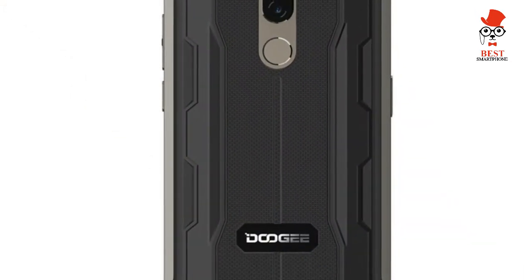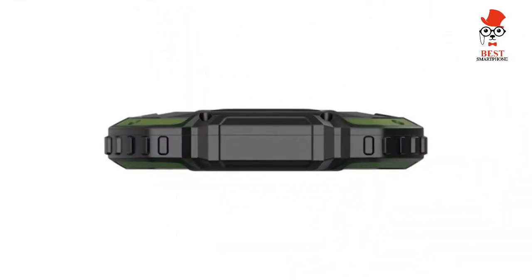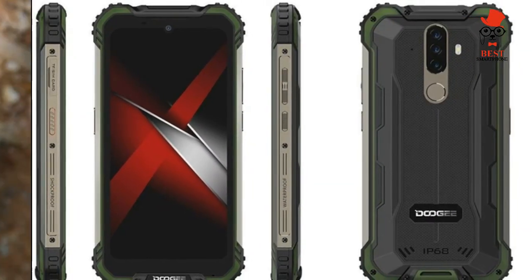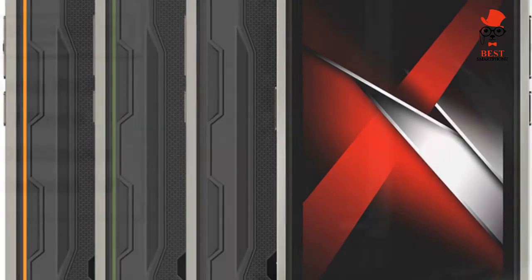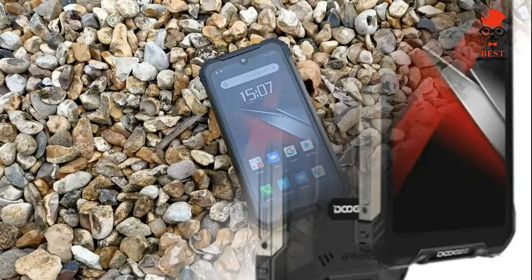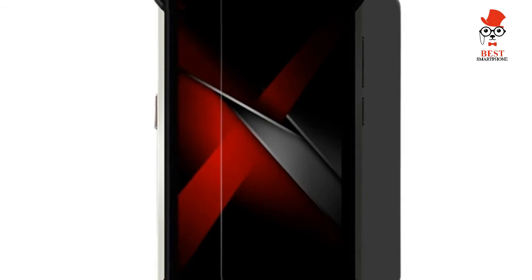The S58 Pro's battery capacity of 5,180 mAh is one of the standout features. The value in this entry-level chip is mainly seen in its ability to reduce power consumption and so extend battery life. The Doogee S58 Pro comes with Android 10 installed, although an update to Android 11 isn't likely to be available anytime soon. Some people will be disappointed not to get new features like chat bubbles and the ability to mark calls as spam.